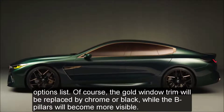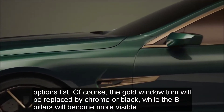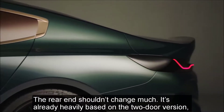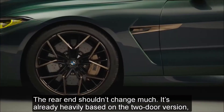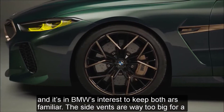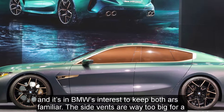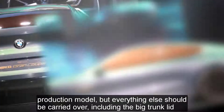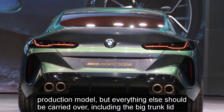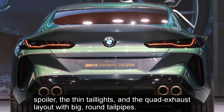The gold window trim will be replaced by chrome or black, while the B pillars will become more visible. The rear end shouldn't change much — it's already heavily based on the two-door version, and it's in BMW's interest to keep both cars familiar. The side vents are way too big for a production model, but everything else should be carried over, including the big trunk lid spoiler, the thin tail lights, and the quad exhaust layout with big round tail pipes.